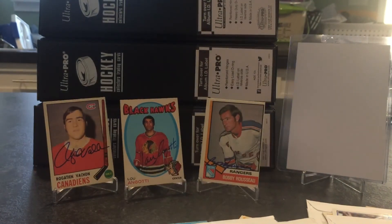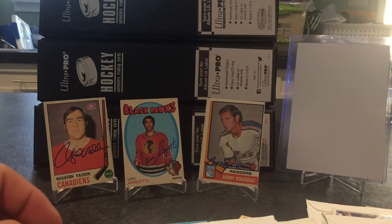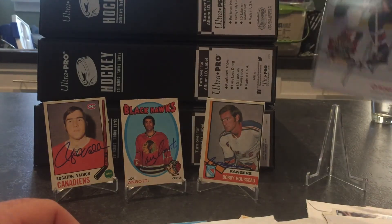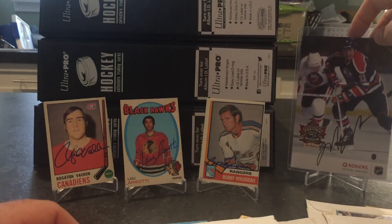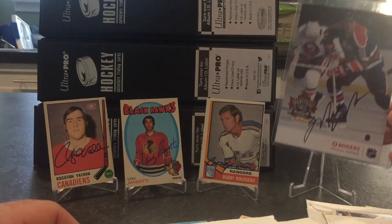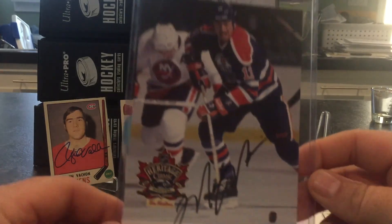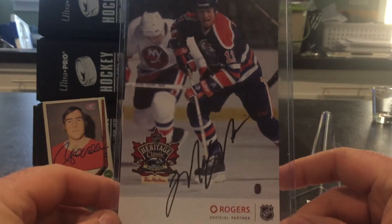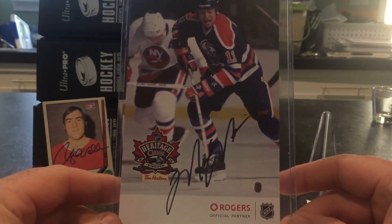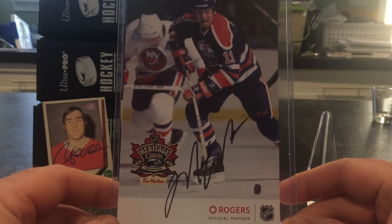Just because — I got talking to a guy at a local hobby store. Mark Messier was in town for the Heritage Classic last fall and he was signing at Rogers, one of our phone providers here. He was signing these Rogers cards and I didn't get a chance to go, but a buddy of mine had an extra one and hooked me up. Real nice — one of my favorite players of all time, him and Gretzky. I'm a big Oilers guy, so I was happy to get this. That'll be for the PC.